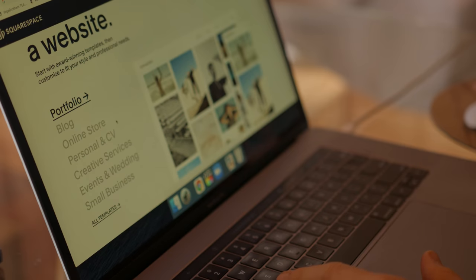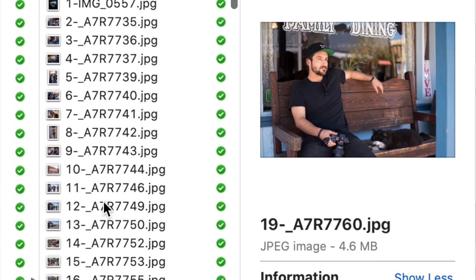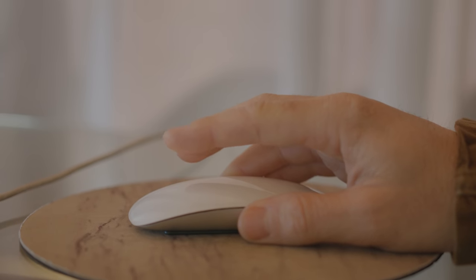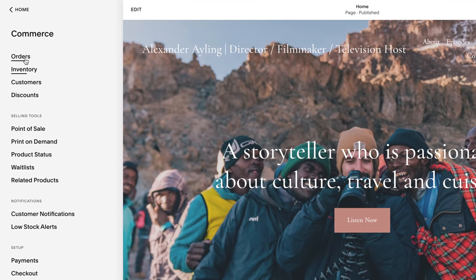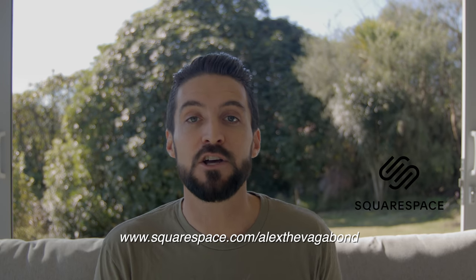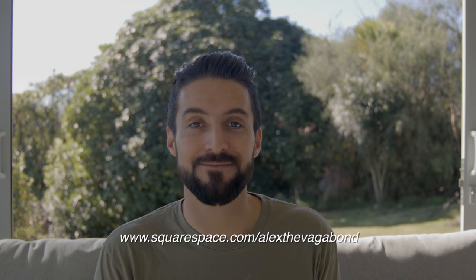I've recently begun to redesign my website, and I've been blown away by how intuitive and simple it is to use Squarespace's platform, and by how professional the final product looks. As a photographer, I really love the portfolios and galleries — you can present your work using professional portfolio designs, display projects in customizable galleries, and add password-protected pages to share private work with clients. You can have a members-only area, send email communications, and leverage audience insights, all on one easy-to-use platform. Get 10% off today using my code at www.squarespace.com/alexthevagabond.